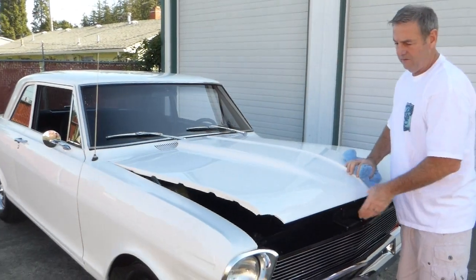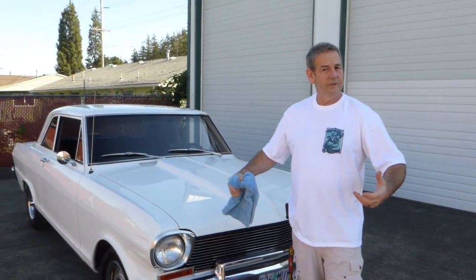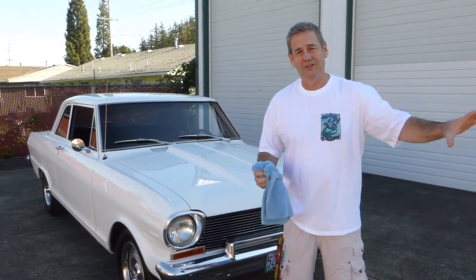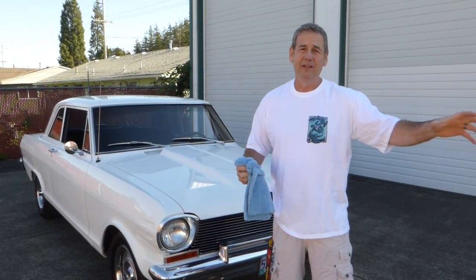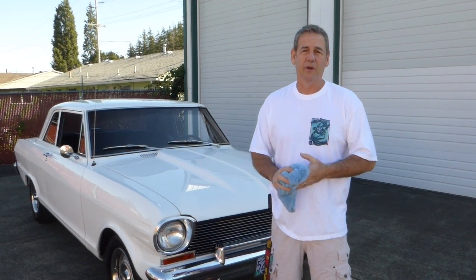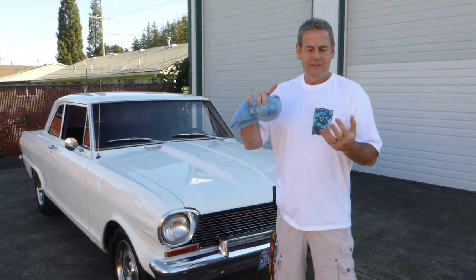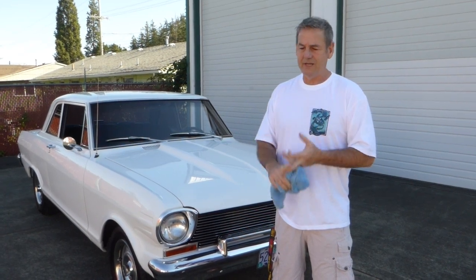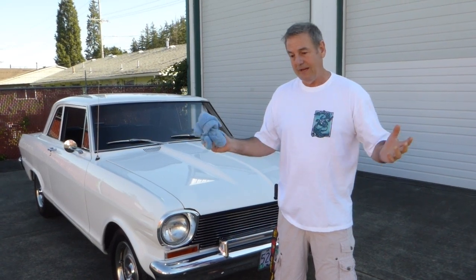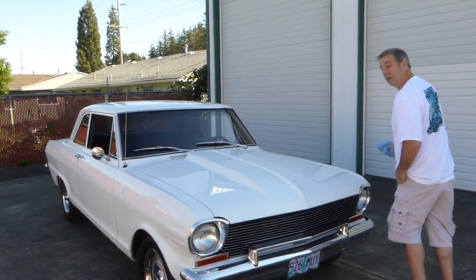So I'll just hop in the Nova, start it, and you'll hear it run. Again, dual exhaust — it's got a little sound to it. I'll just drive it around the parking lot so you get a sense of what it looks like moving under its own power. Very easy to steer, very easy to drive. Brakes work great. Everything on the car works — the lights, the turn signals, the heater, the stereo, the gauges, everything. It's a sweet little car.